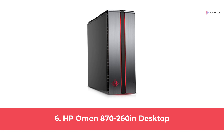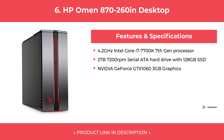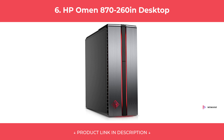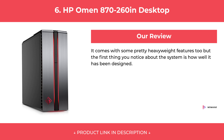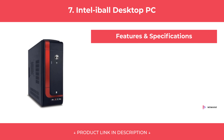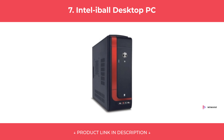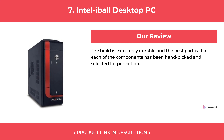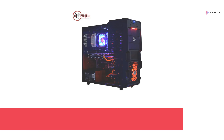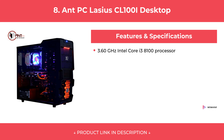At number 6: HP Omen 870-260 Desktop. At number 7: Intel Eyeball Desktop PC. At number 8: Ant PC Laceous CL100i Desktop.